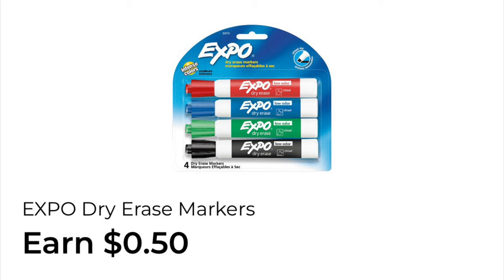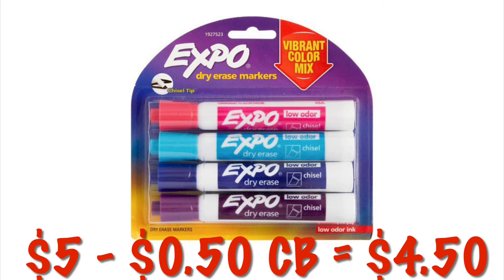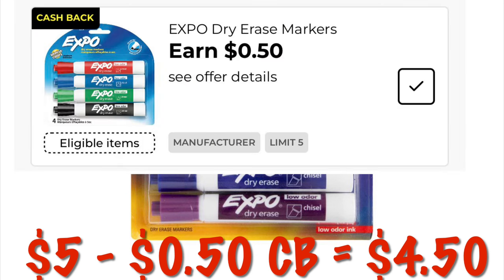We've got earn 50 cents cashback when we buy Expo dry erase markers. These are five dollars, so after our 50 cents cashback it'll be like we paid $4.50.